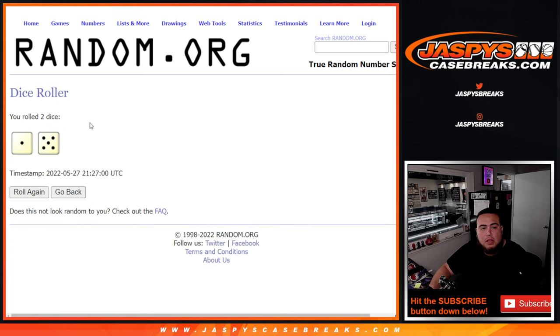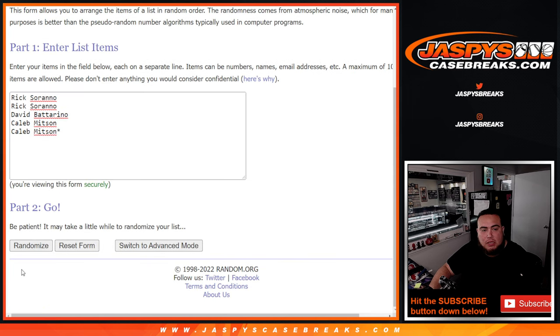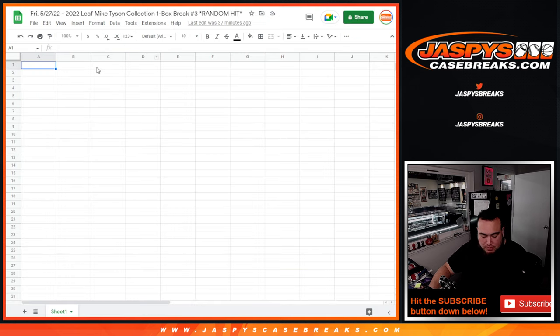We roll one and a five — six times total for the customers. Rolling now... So from Caleb at the top down to the last ball — Mojo gets the last two positions.